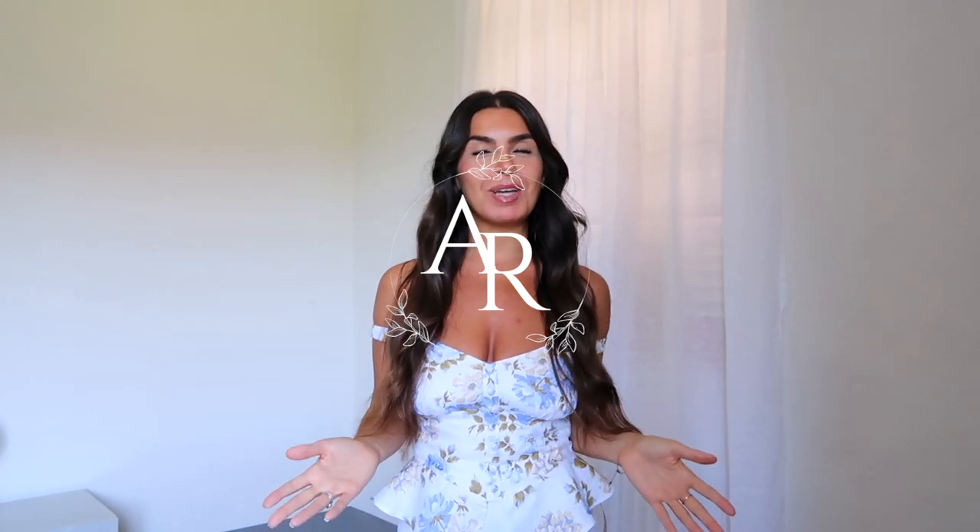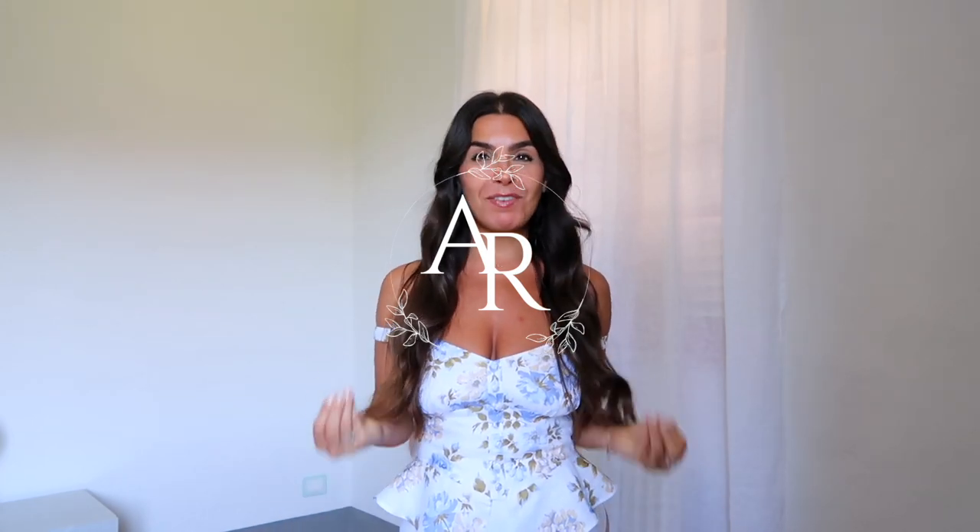Hello everybody, welcome back to my YouTube channel and welcome back to finally another Reformation try-on. It's been a few months but I had to get one in because the pieces they're bringing out are just exceptional and before summer ends I need to get these pieces in. Those of you that are not subscribed please remember to do so.